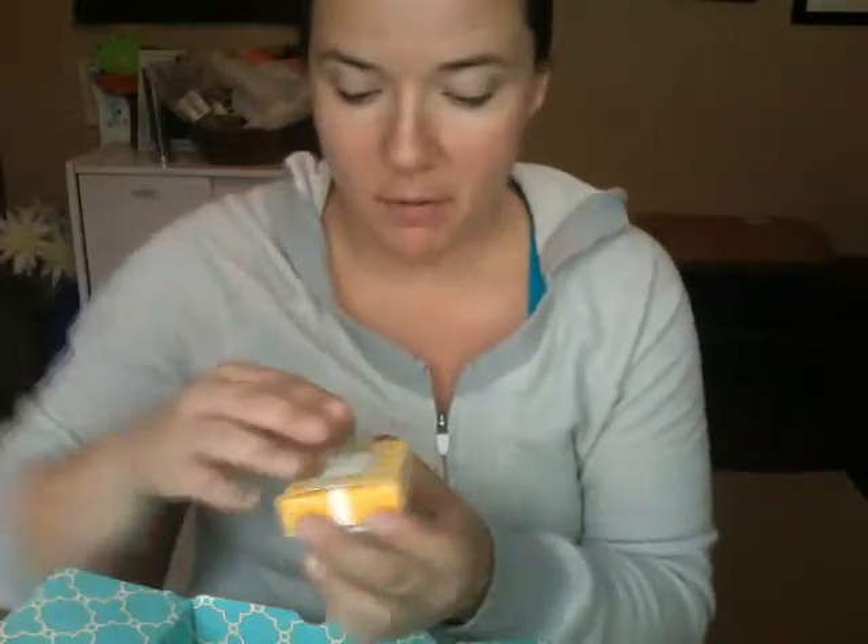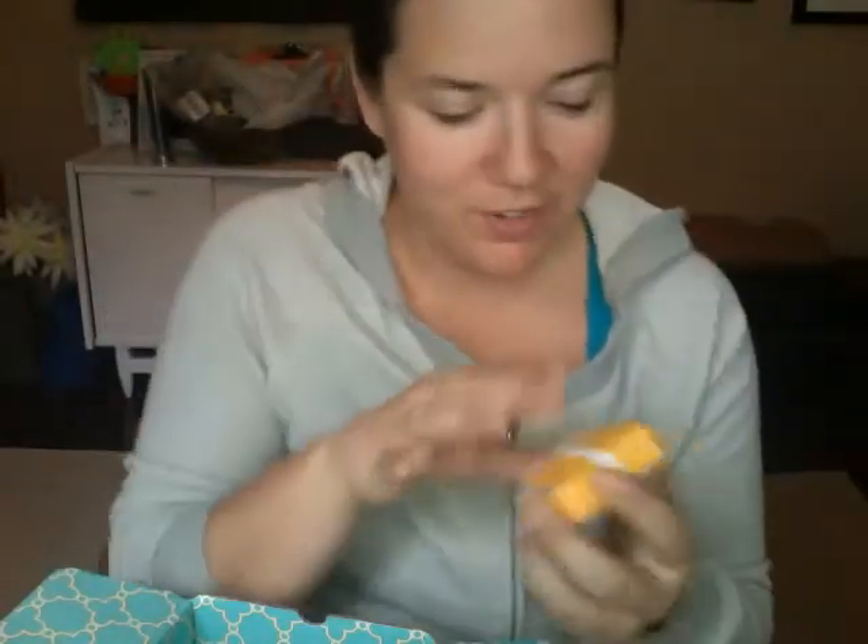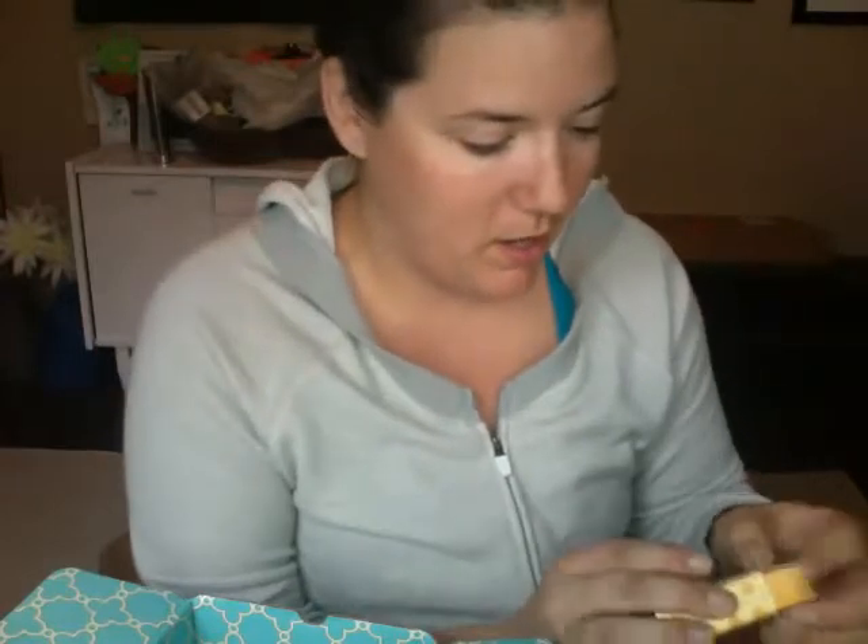Now we're into my stuff. In the yellow box are my new earrings — these are the Soiree Ball Studs in the darker color. I'm loving those. They might replace my pearls, but I'm not sure.